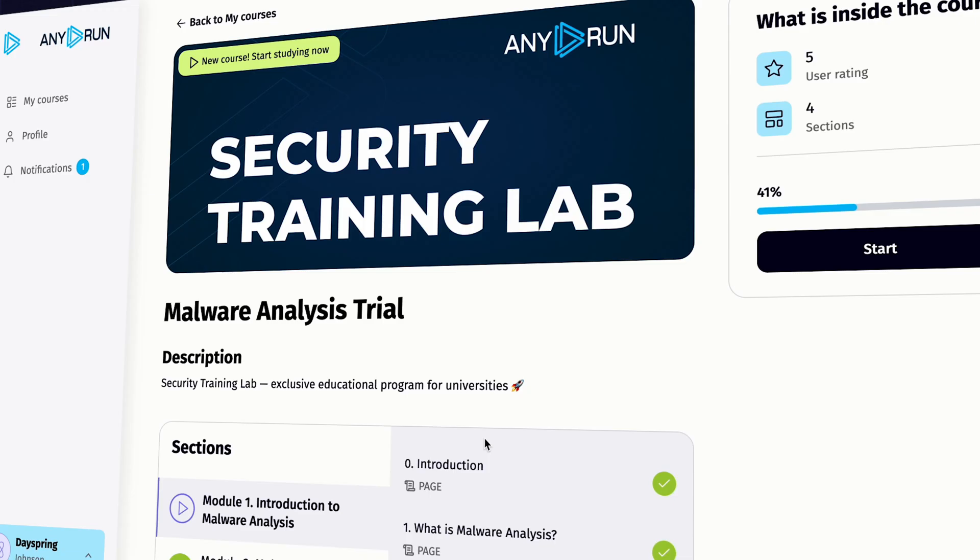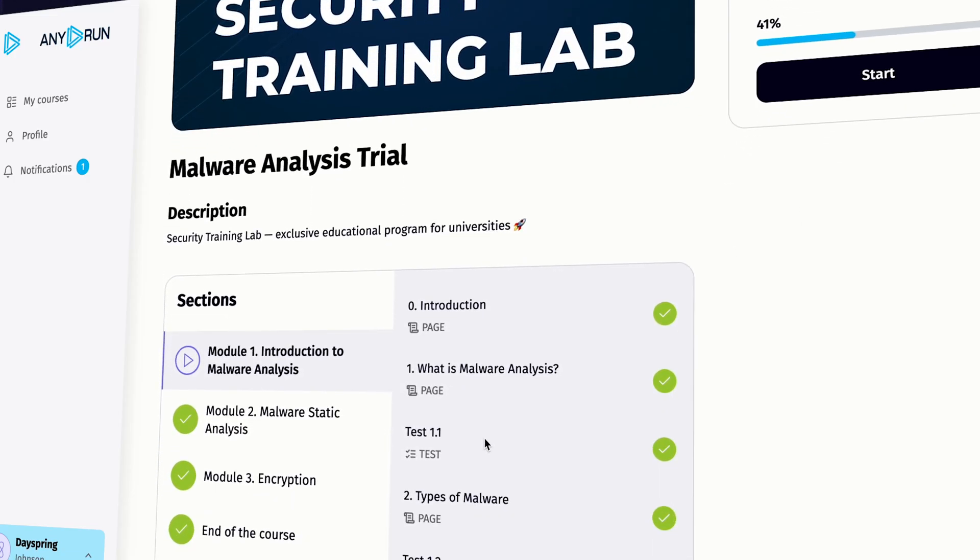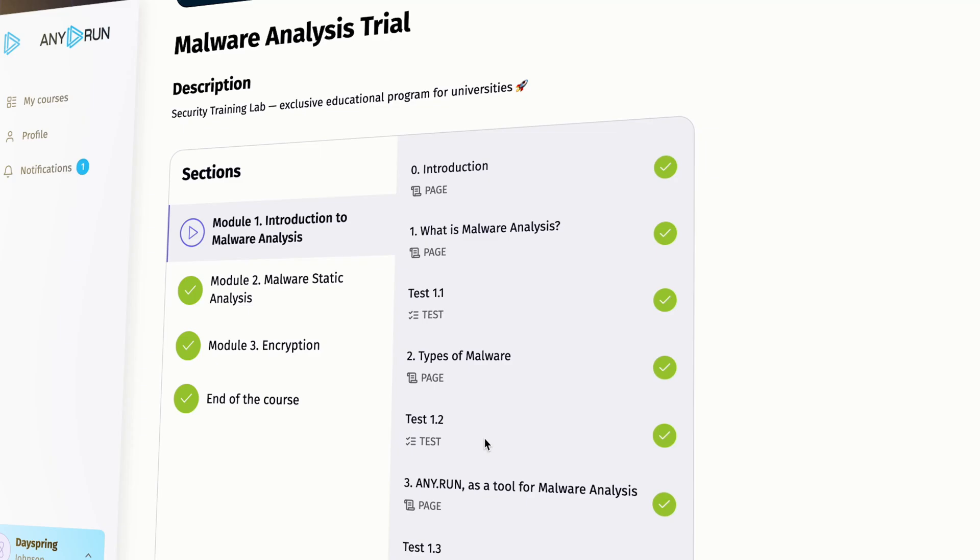This video is sponsored by Eniron. Learn more about Eniron's new malware analysis training program in a few moments.